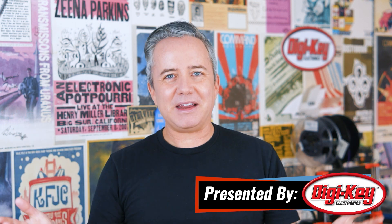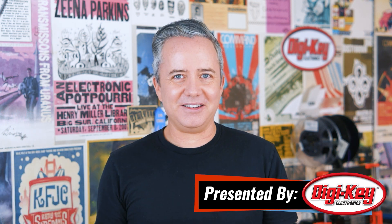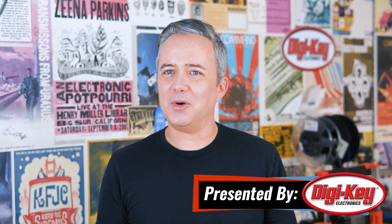Hey, I'm Donald Bell, back again with another Maker Update. It has been a while — I've missed you guys. How's everybody doing? I hope you're doing okay. I'm excited to be heading into the holidays and putting this year behind us.